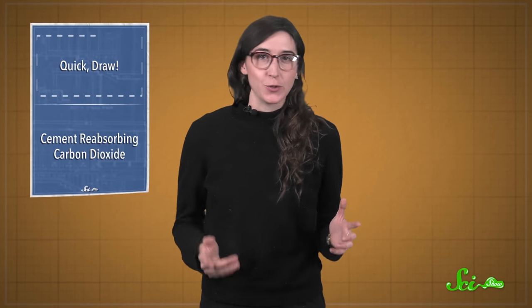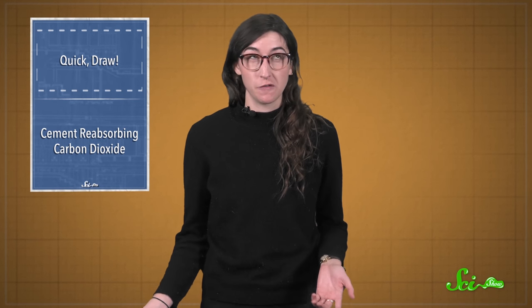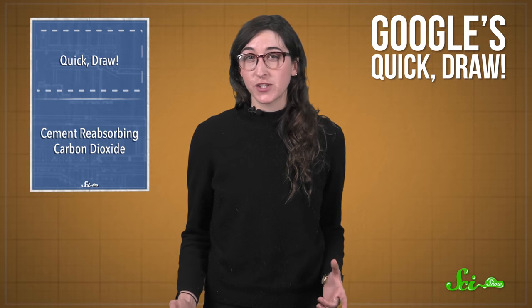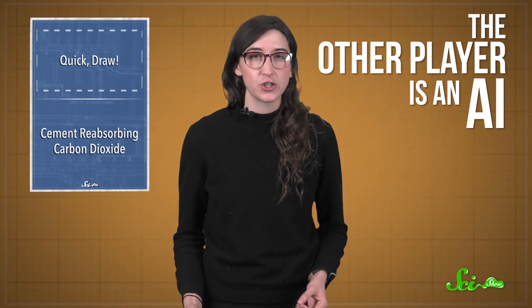You're given a time limit and a word to doodle as fast as you can, while someone's shouting out guesses as to what those vaguely recognizable lines might be. This could be an intense game of Pictionary, or Google's Quickdraw. Instead of a person trying to guess what you're drawing, the other player in Quickdraw is an artificial intelligence.